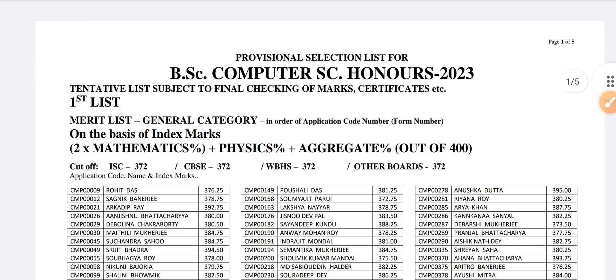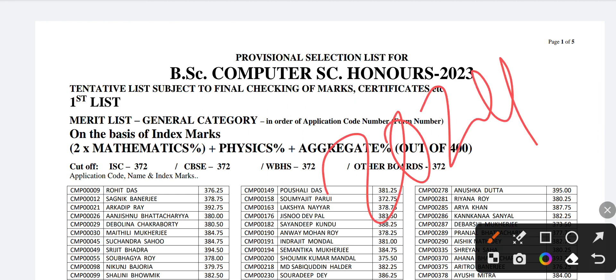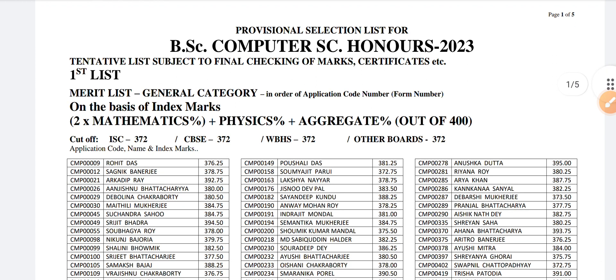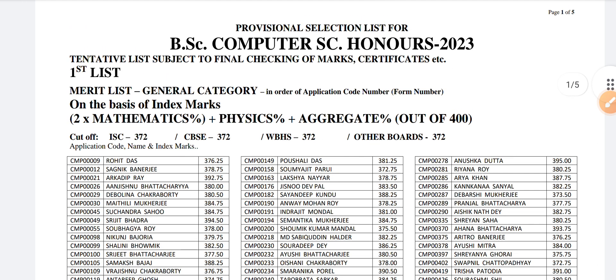I'm uploading this video for students who will give applications to this college in year 2024 and after that, so they can compare their score with the last year score and get an idea of their chance of admission. Also many of you have commented to please provide the last year cut-offs. Some videos have been uploaded on my channel but most courses are not available — the cut-offs are unknown to everyone. That is why I'm uploading this video.